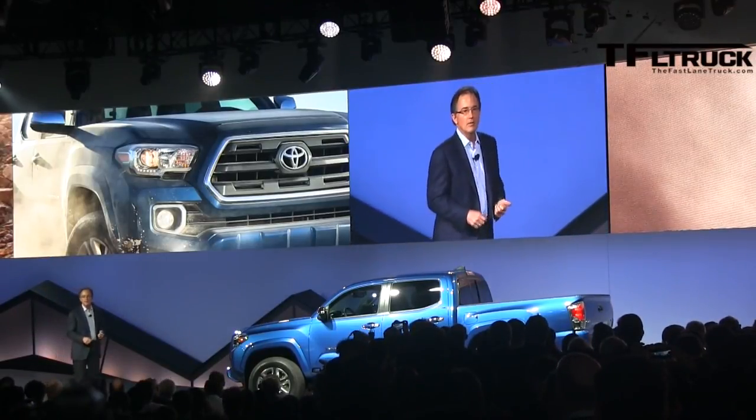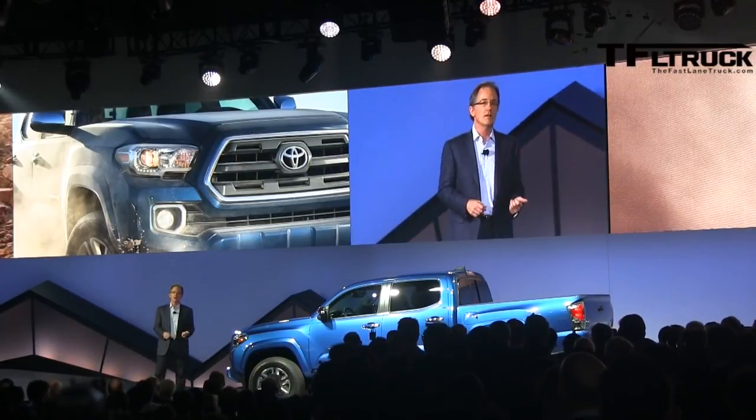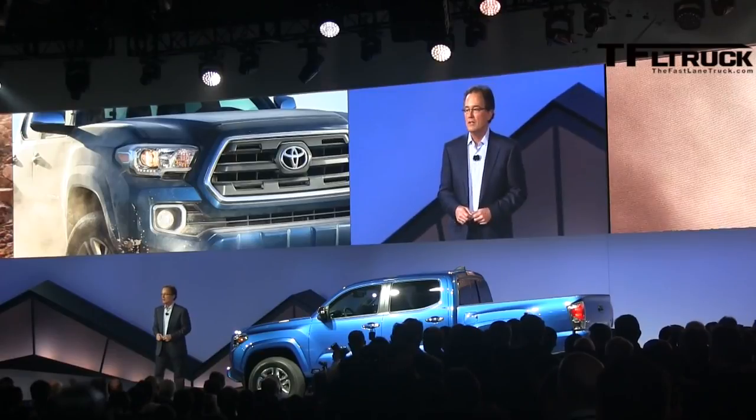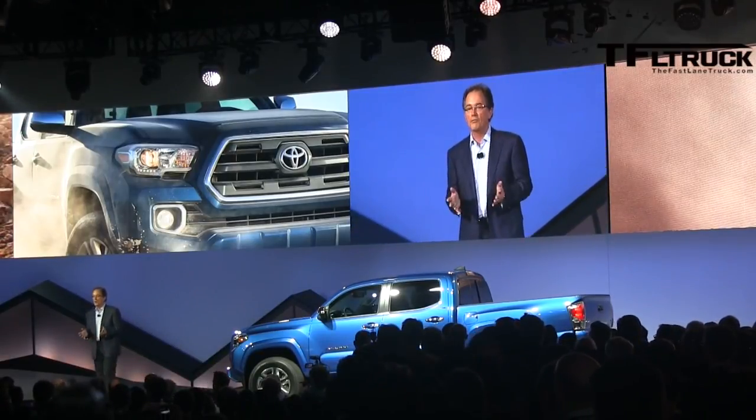Now speaking of getting dirty, we have a little surprise for you that we know enthusiasts are really going to love. Ladies and gentlemen, the 2016 Tacoma TRD Off-Road.